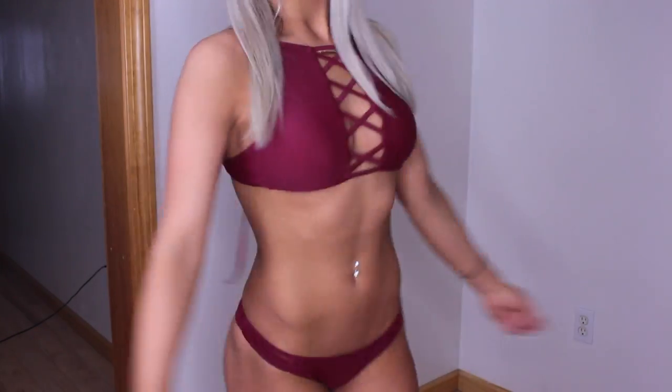Hey guys, welcome to my channel! If you guys are new here, don't forget to subscribe down below. So today's video is going to be a bathing suit haul try-on, and these bathing suits are from the brand Zaful — they actually sent these to me, so thank you so much.